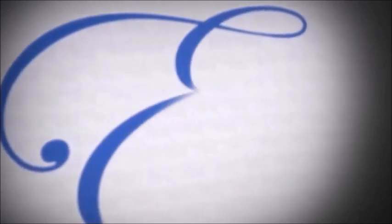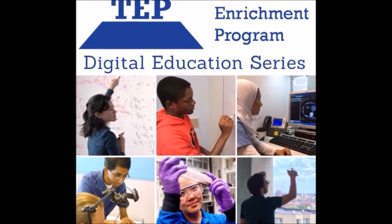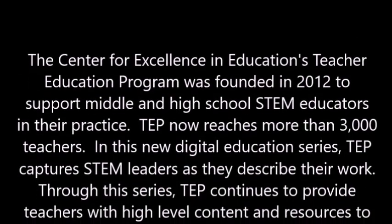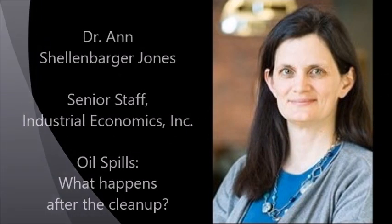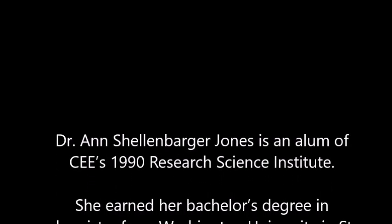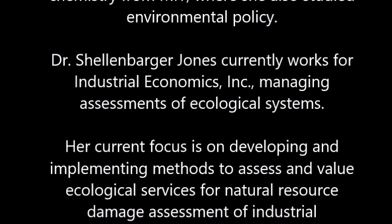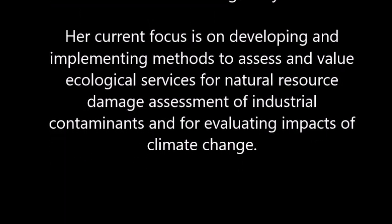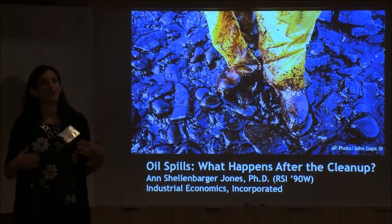Thank you for listening. Specifically today we're going to talk a little bit about oil spills and kind of what happens after the cleanup.